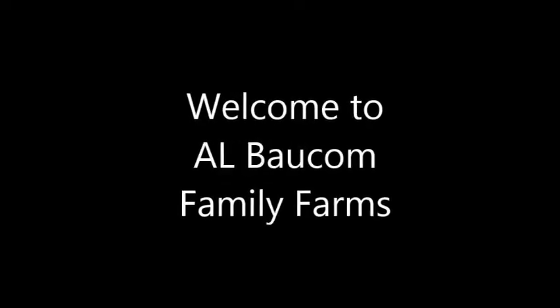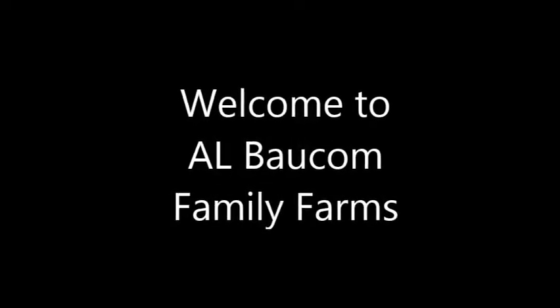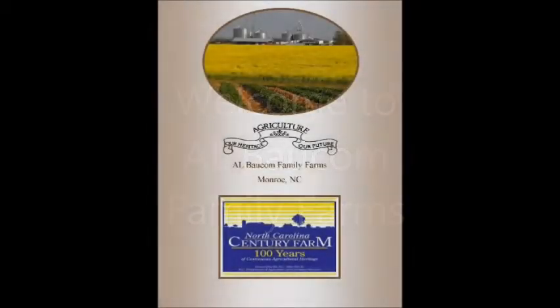Welcome to A.L. Bauckham Family Farms, where we believe agriculture is both our heritage and our future. A.L. Bauckham Family Farms has been in continuous operation for over a century. We farm 9,000 acres in North and South Carolina. We currently grow crops including corn, cotton, milo, soybeans, and wheat.